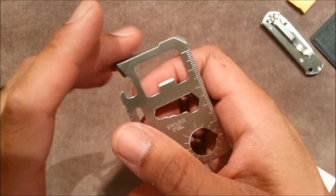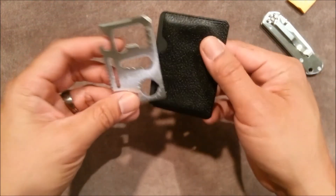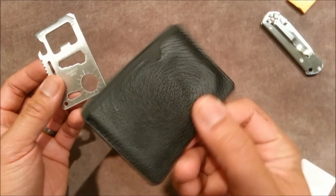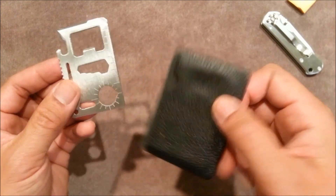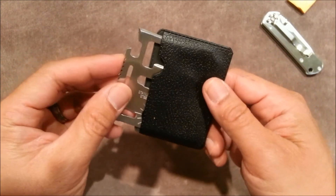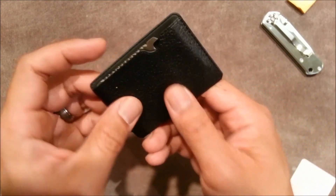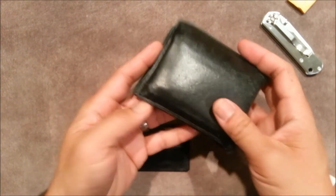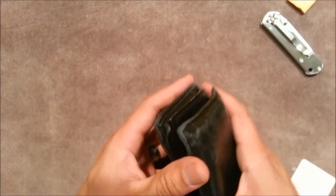The main thing I wanted was the bottle opener so I can keep this in my wallet. And it came with this cool little faux leather case so it won't cut up anything in my actual wallet. So I figured I can keep this in my wallet. I'm not going to open my wallet right now because I've got top secret information in there.